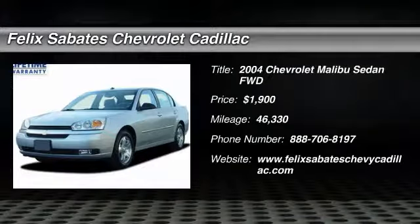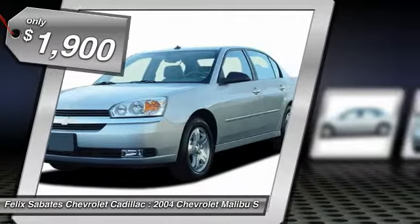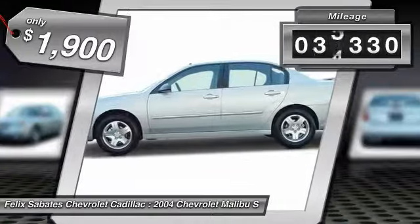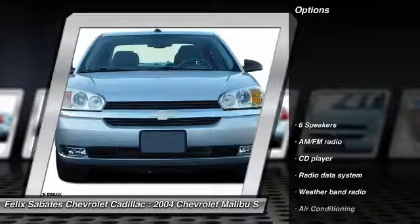2004 Malibu. A combination of performance and fuel economy, the Malibu is a great commuting car and is priced below $5,000. This vehicle has less than 50,000 miles. Here are some of this vehicle's great options.